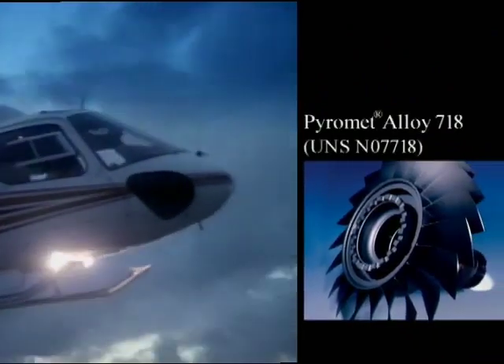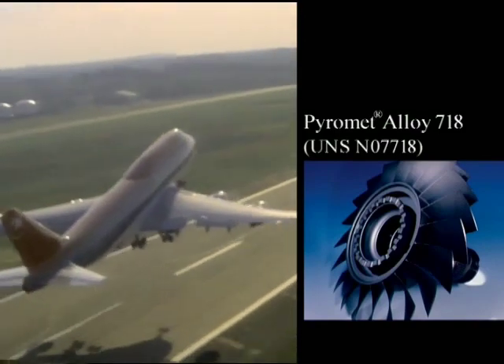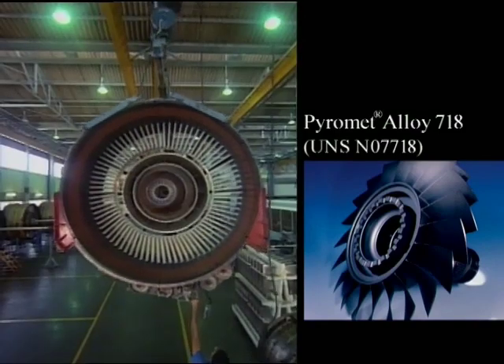Our Pyromet Alloy 718 has been a mainstay material for aircraft gas turbine engine components that must maintain high strength at high temperatures.